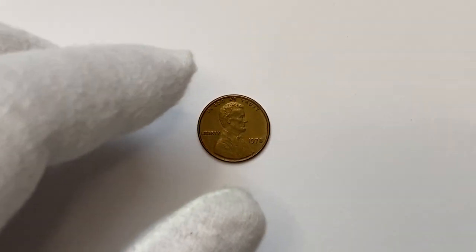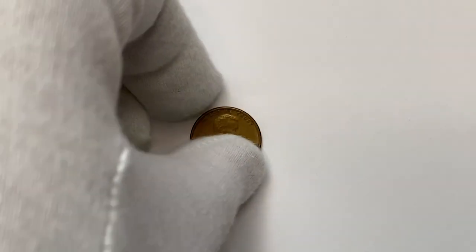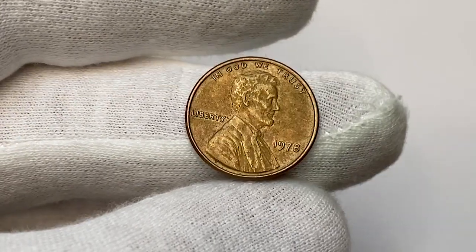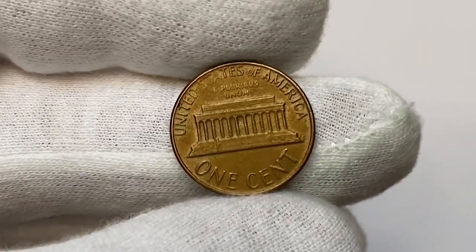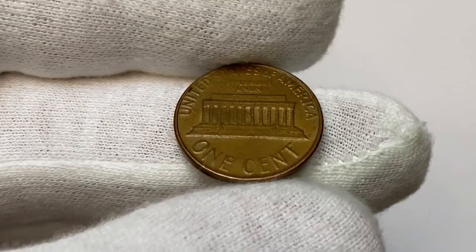Today we are going to talk about this circulated 1978 Lincoln penny from our American penny collection. After closely examining it, we will look into the current price range for uncirculated ones and find several of the most valuable examples sold at auctions.